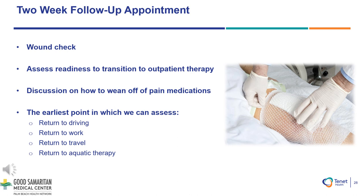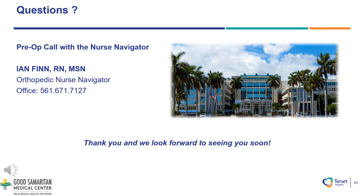Two-week follow-up appointment: At this appointment, we will check your incision and remove any remaining Steri-Strips. We will assess your readiness to transition to outpatient therapy. If you are ready to transition, we will provide you an outpatient therapy prescription, which you can take to any location recommended by your surgeon's office. We will also address the earliest point in which you can return to driving, return to work, return to traveling, and or begin aquatic therapy. Please write down any questions that you have that were not addressed in this presentation. We will go over your questions in the pre-op phone call roughly two weeks prior to your surgery. Thank you so much, and we look forward to seeing you soon.